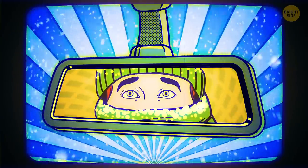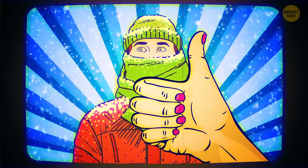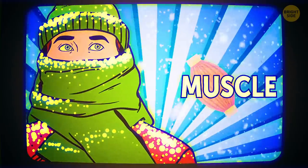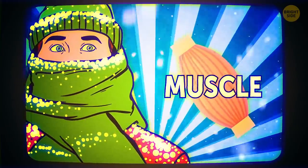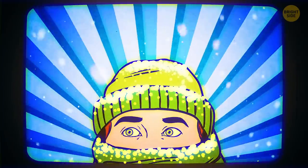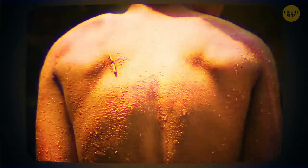You're trapped in a car during a winter storm. Outside it's freezing, and you begin to shiver — that's a good thing. When temperatures drop below a comfortable level, your body starts to shake. This action boosts your body's surface heat production by 500%.